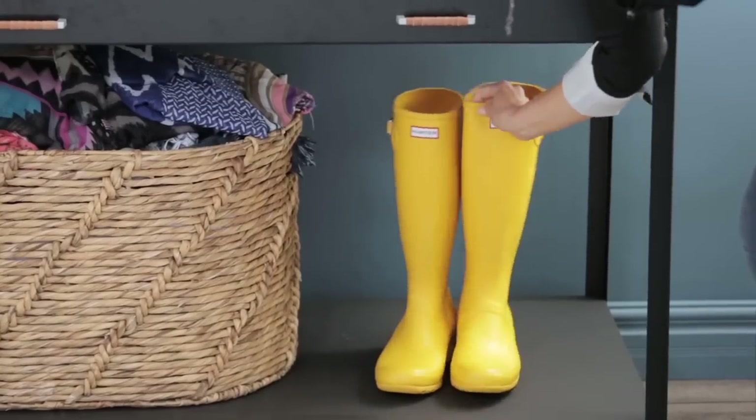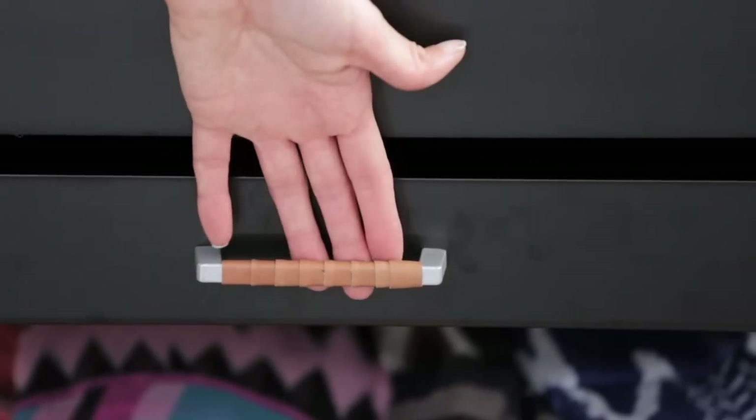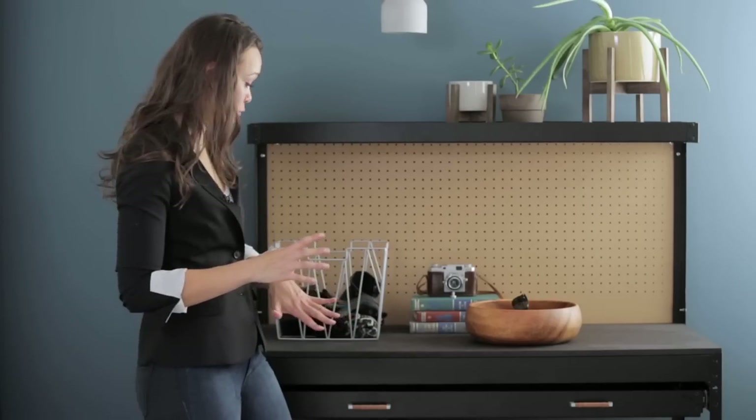I customized this workbench to make it look good in an entryway. I painted the top and bottom shelf, added a bit of leather to the handles, and then outfitted it with a few baskets.